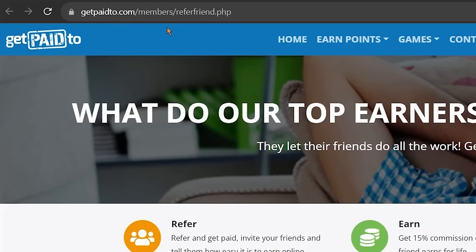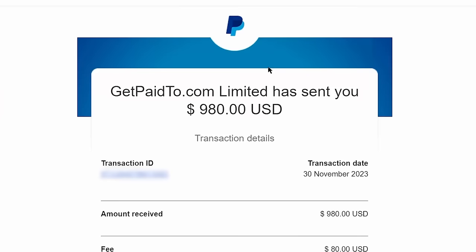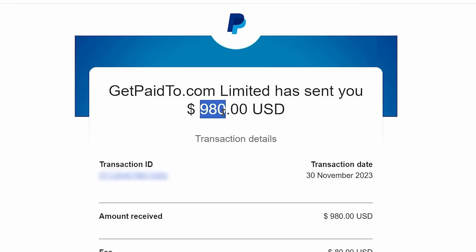By the way, the name of the website is called getpaidto.com. And this site is available in almost all countries around the world. But for our future videos, comment down below your country name so that I can create more videos for you and others watching from your country. Now I will share with you my own strategy of how I generate thousands of referrals every single day for completely free. And you can start doing it today itself.